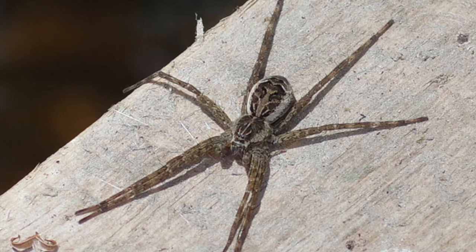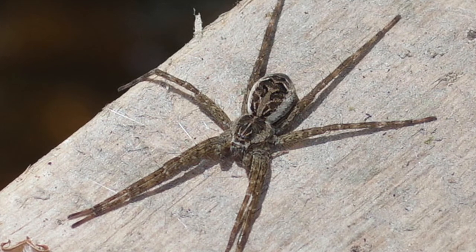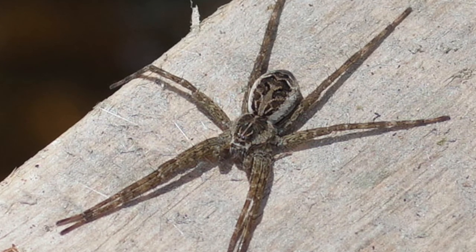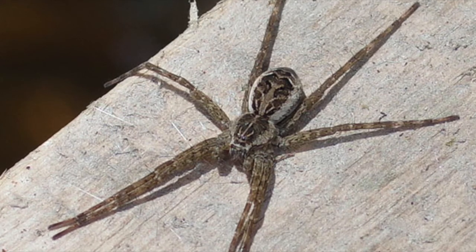This animal is in fact a spider. Hi, I'm Matthew, and today I'll be introducing you to the Dolomedes aquaticus, or fishing spider, and its amazing abilities and interactions with nature. This is one arachnid that you'll arachneed to see.